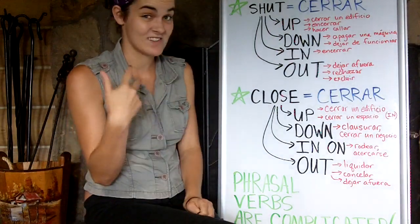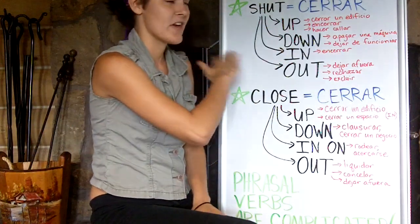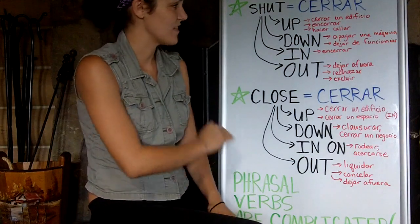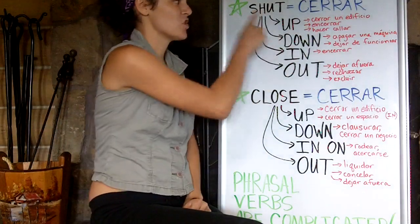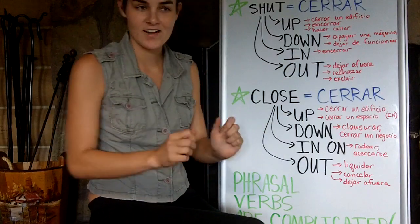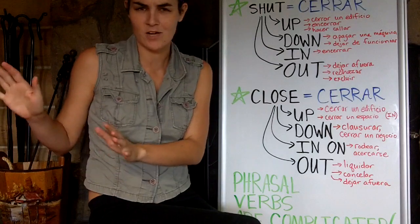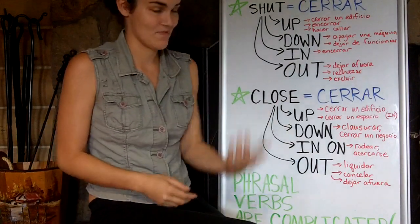Shut up, for example, has at least three meanings. First, shut up can mean to close a building. For example: we're shutting up the business at nine o'clock tonight — to shut up, to close the doors, we're not open for business right now. Shut up also means to enclose something. For example, if I took T-Bird, my dog, and put her in the bathroom, I would be shutting her up in the bathroom — that's an example of to shut up something.